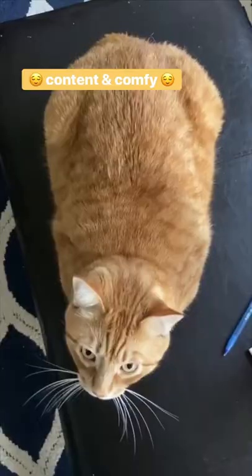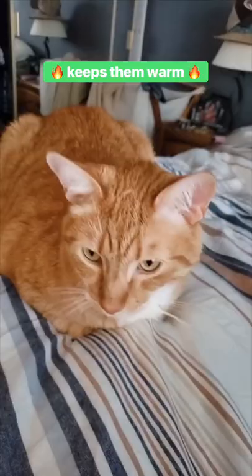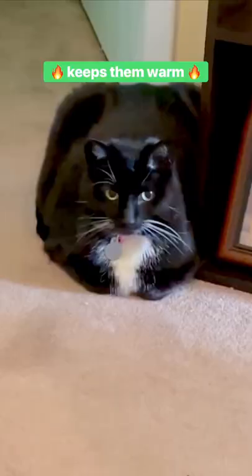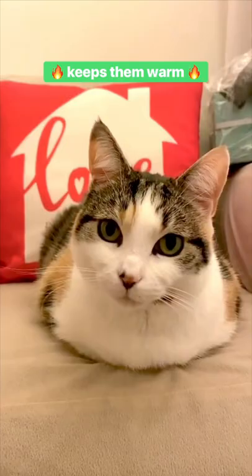Number two, they feel content and comfortable — it's just a cozy position for them. Number three, loafing keeps them warm. Cats' resting body temperature is higher than ours, and limbs and extremities lose heat quickly, so keeping them close to the body prevents heat loss.